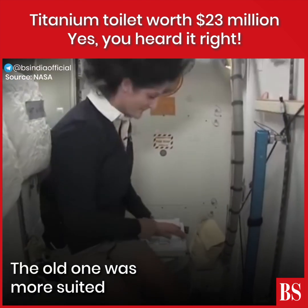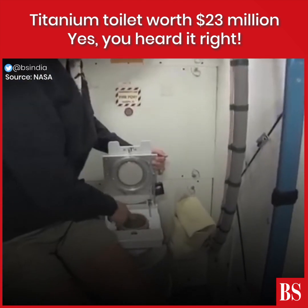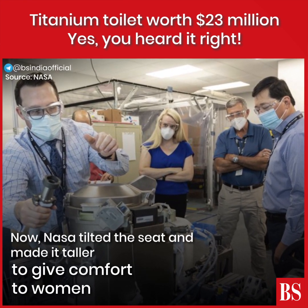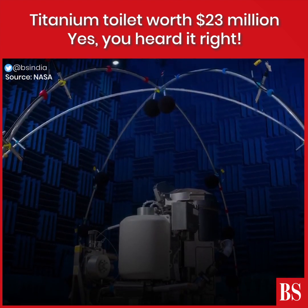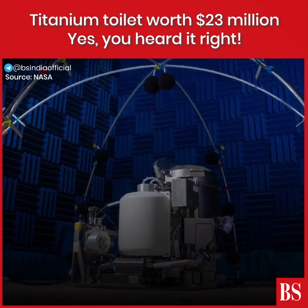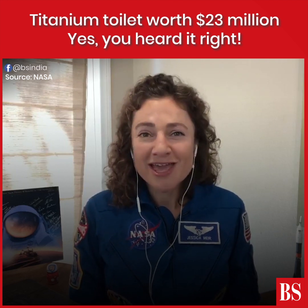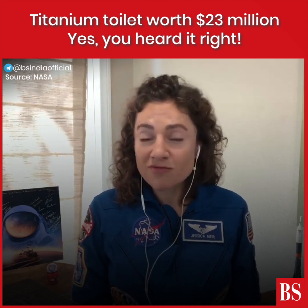Number two right here. We're actually getting a new toilet on board the International Space Station. This new toilet is going to be a little bit easier to use for both men and women. Of course there are some anatomical differences, and some of the earlier versions didn't take into account everything equally for both men and women, so this one should be a little bit easier to use for everybody.